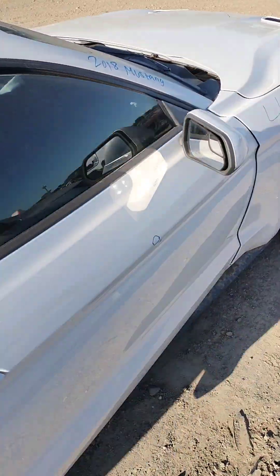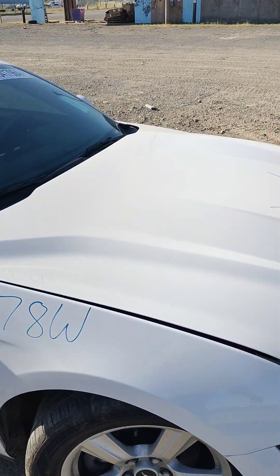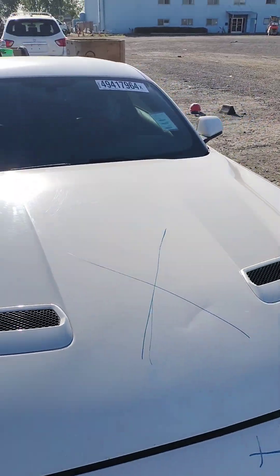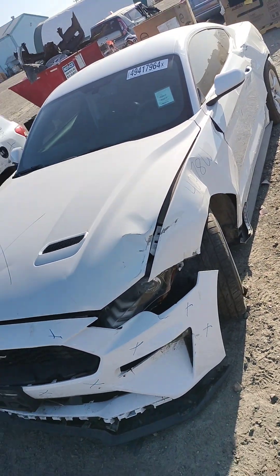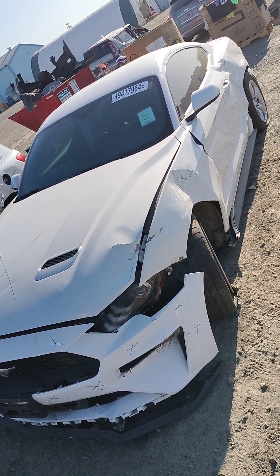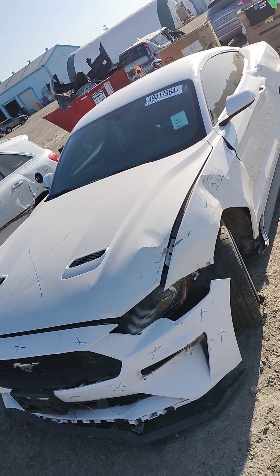Again, this is stock number 40478. It's a 2018 Ford Mustang. It does have a key. It does not start. The gear is stuck in reverse, so I can't put it in park to start it.